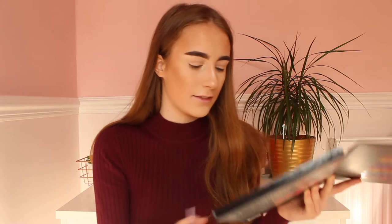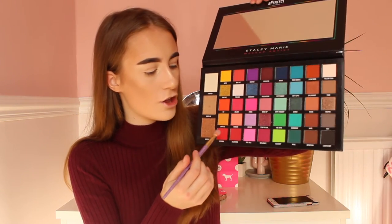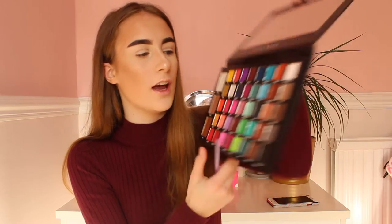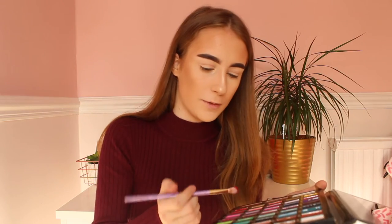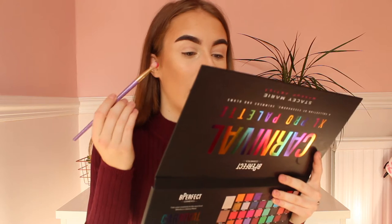I'm very excited. So here is my beautiful Real Techniques eyeshadow brush in 305. And I will dip it in this shade here which is Inferno. Oh my god, the pigmentation is amazing — it's like a bright bright red. I can't wait. So I'm going to put this on my crease.